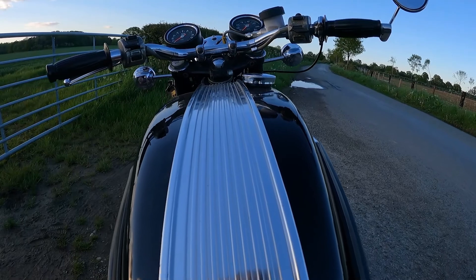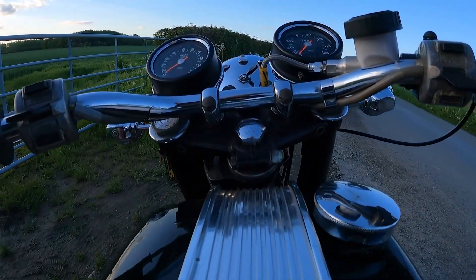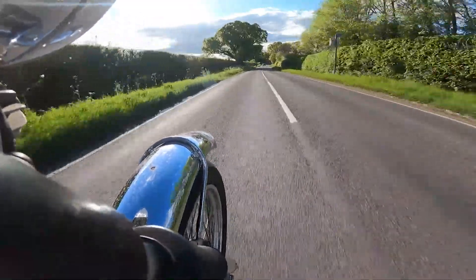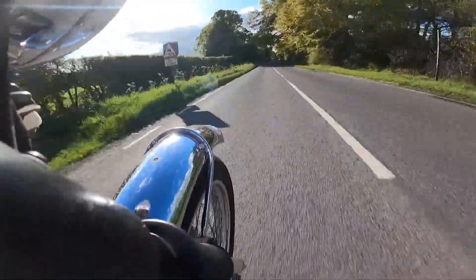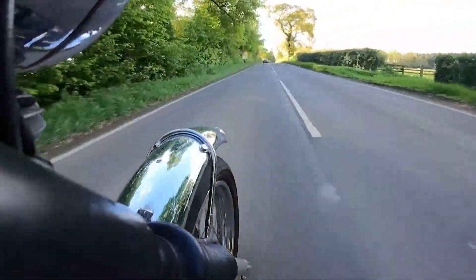Now before we start, it's important to understand why these bikes were needed. Triumph Twins, and most British Twins of the period, have what's called a 360 degree crank. This means that both pistons travel up and down together. The advantage here is simplicity of manufacture, but as piston weight or speed is increased, so is vibration.